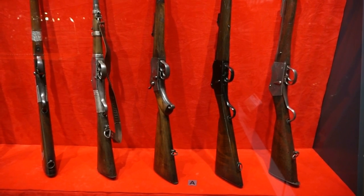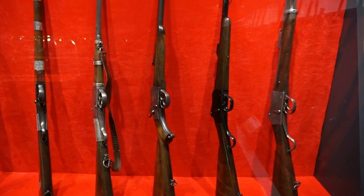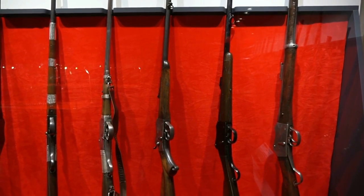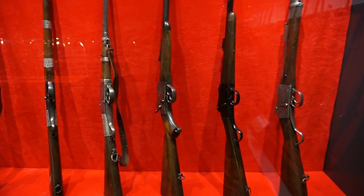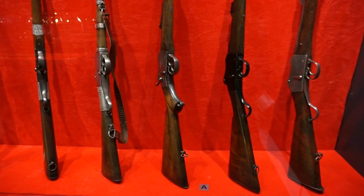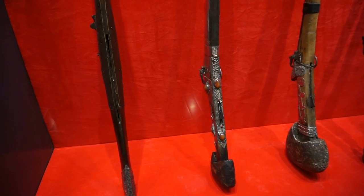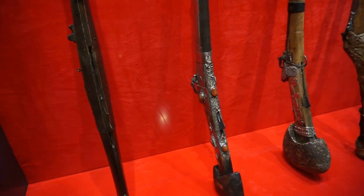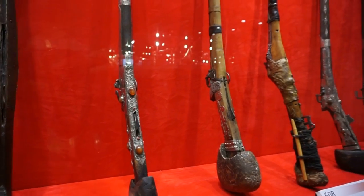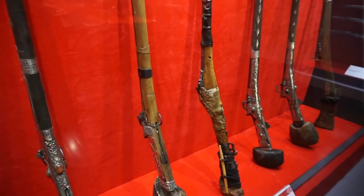These are German rifles purchased from Germany. These are Martini-Henry rifles and they were used in conflict here in the Arabian Peninsula after 1870. And finally here is a collection of very, very rare rifles from the 15th century — you can see how old they are. There are seven rifles here, very rare indeed.